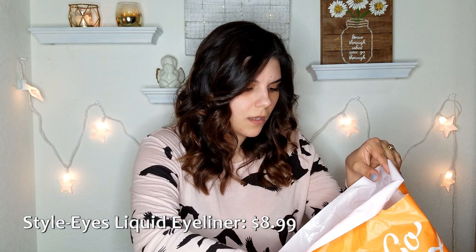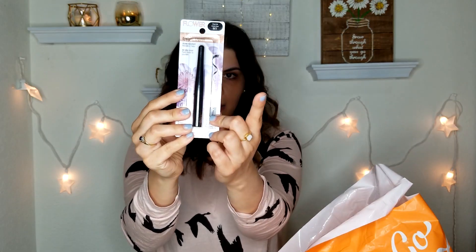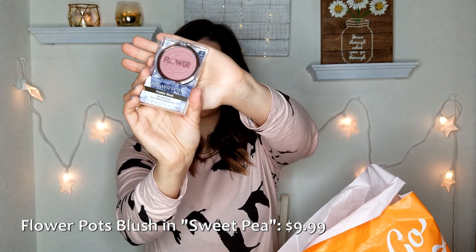Next I got a liquid eyeliner — we'll see how well I can use it. The applicator is extremely skinny and I don't usually do a good job with liners like that, but I got the shade Onyx Ink, which I think was the darkest color. I also picked up one of her blushes — super pretty design with a floral imprint on the inside. I got the shade Sweet Pea, which says it's a soft satin finish, easy to blend, and buildable color.